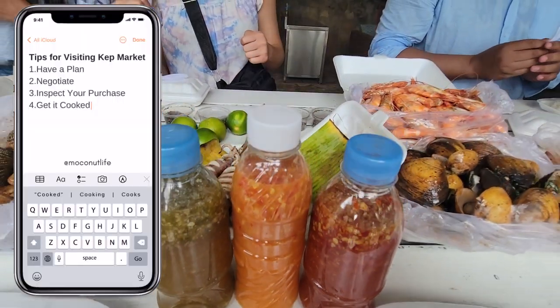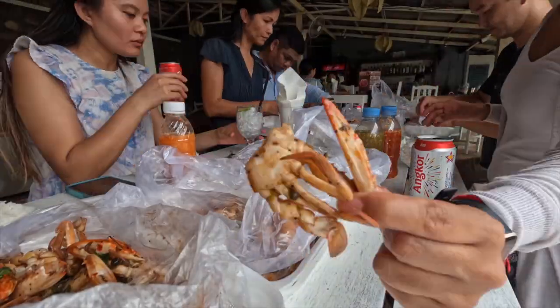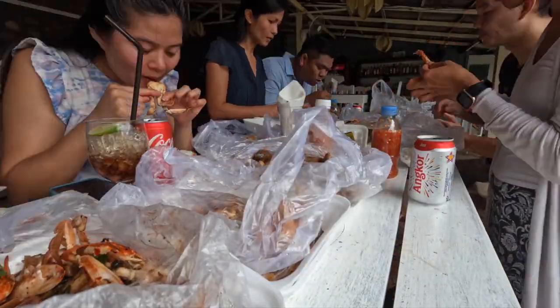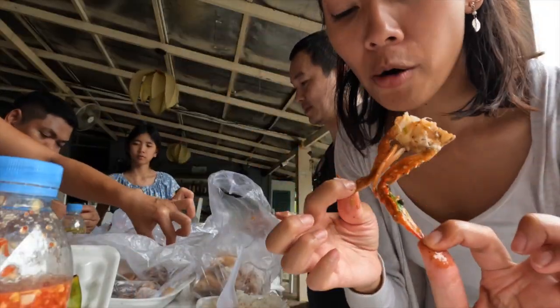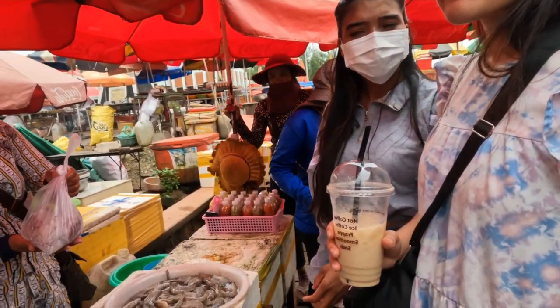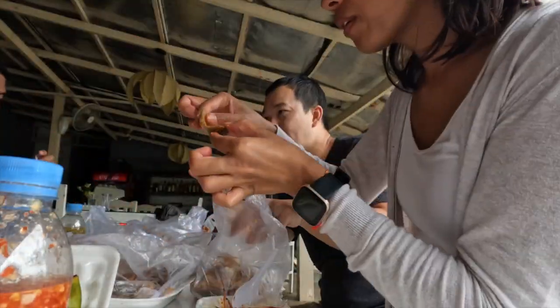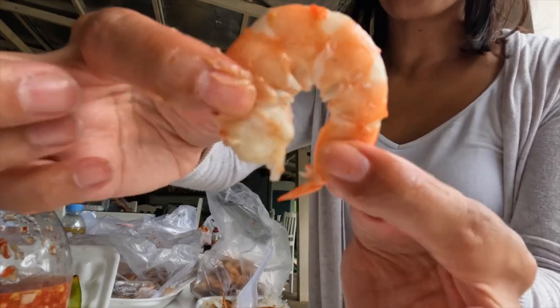There you have it — my top 4 tips when visiting the Kaip Crab Market. Although it was a little hectic in the beginning, it was well worth the visit. The seafood was so delicious, and interacting with the locals and the process of buying the seafood was a whole experience in itself — one that I highly recommend you try when visiting Cambodia.